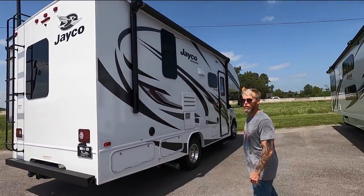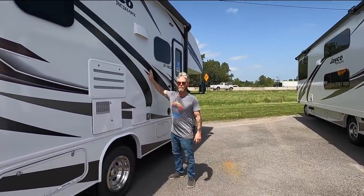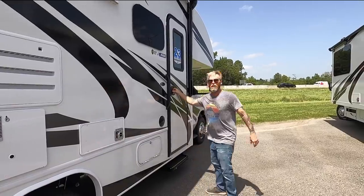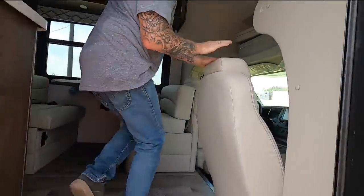We're potentially looking at our new rig here. I don't like all the swirls on it, but come on — what's an RV without the absurd crazy graphics? Welcome, power step! This is that new ultra leather they're talking about — it feels like cloth but wipes like leather.